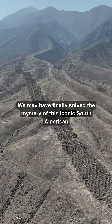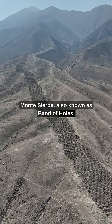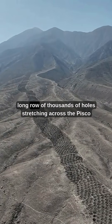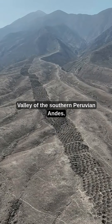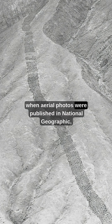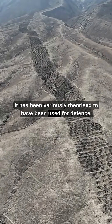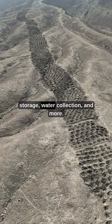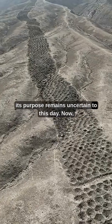We may have finally solved the mystery of this iconic South American monument. Monte Sierpe, also known as Band of Holes, is a 1.5-kilometre-long row of thousands of holes stretching across the Pisco Valley of the southern Peruvian Andes. First brought to modern attention in 1933, when aerial photos were published in National Geographic, it has been variously theorised to have been used for defence, storage, water collection, and more. Nevertheless, its purpose remains uncertain to this day.